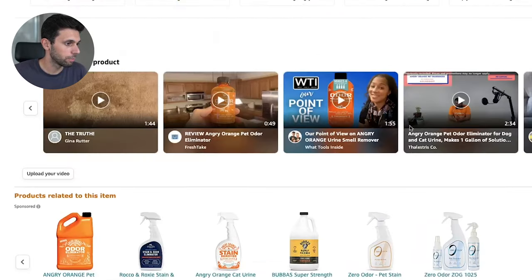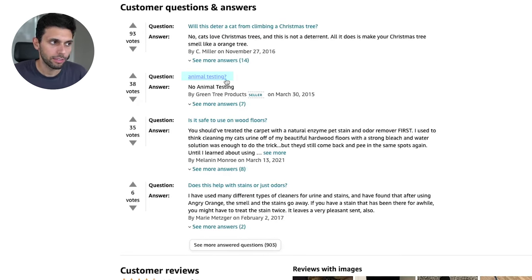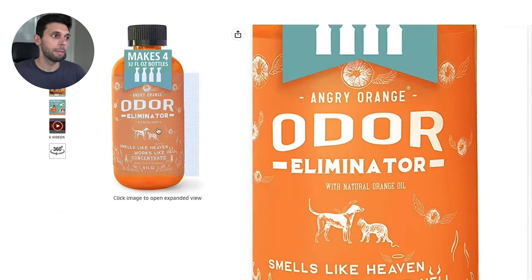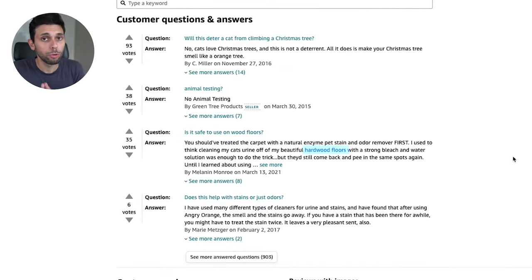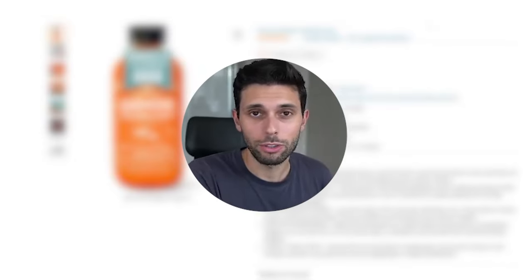The seventh thing is to make sure you're answering all your Q&A questions. So many sellers never answer a single question on their listing. Scroll down to the Q&A section and answer them as the seller — it shows a badge that says 'The seller says,' giving you authority. If a question keeps coming up repeatedly, like 'do you test on animals?', make sure to also reflect that answer directly in your listing with a bullet point or badge. If someone writes out a question, many more people had the same concern and didn't buy because they weren't sure.